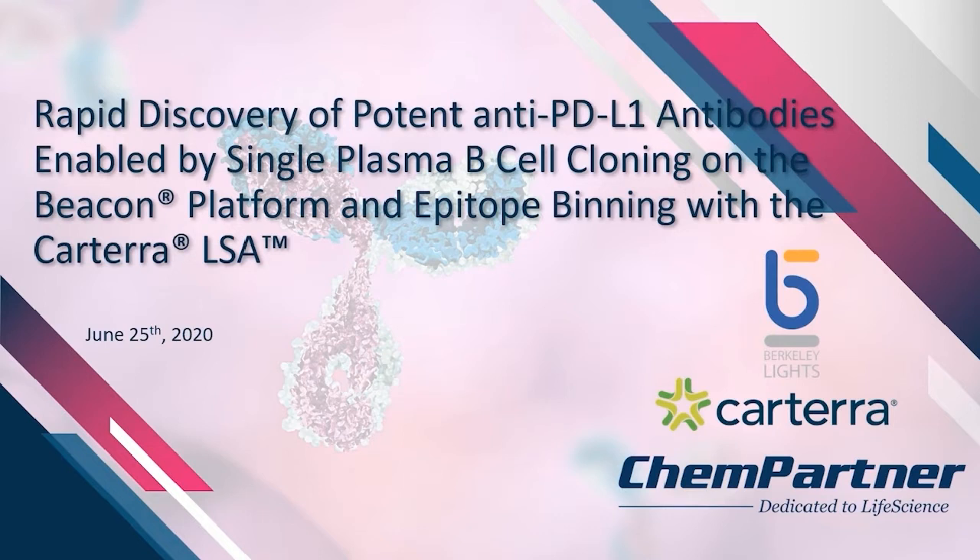Thank you, John, and thank you to Cartera for inviting us to present our proof of concept study that we did with Berkeley Lights. We did a project with Berkeley Lights to discover potent anti-PD-L1 antibodies on the Beacon platform by single plasma B-cell cloning. Once we selected the candidates and expressed and purified them, we collaborated with Cartera on the LSA platform to do epitope binning analyses as well as evaluation of all candidates from the single plasma B-cell cloning approach versus a parallel hybridoma approach done in our Shanghai facility. By evaluating all candidates side-by-side, we had a good idea of the relative affinities and the relationships between antibodies with respect to epitopes.